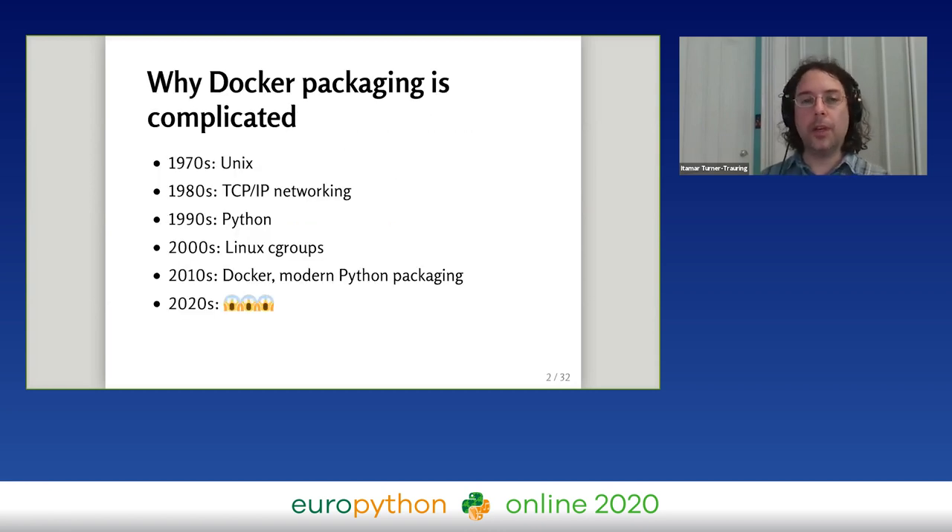The first thing you need to understand is that Docker packaging is really complicated — there's a lot of details you need to get right. The reason is that it builds on basically 50 years of technology, from Unix in the 70s to Docker and modern Python packaging in the 2010s. Each of these technologies has its own assumptions, its own design mistakes, and defaults which may or may not be correct when running within Docker.